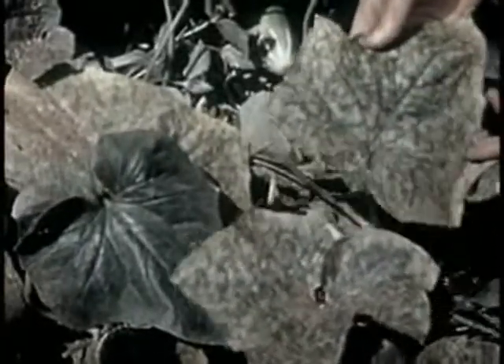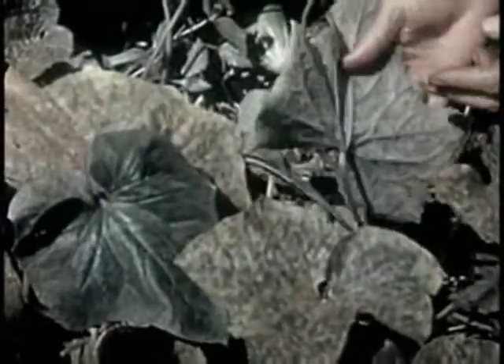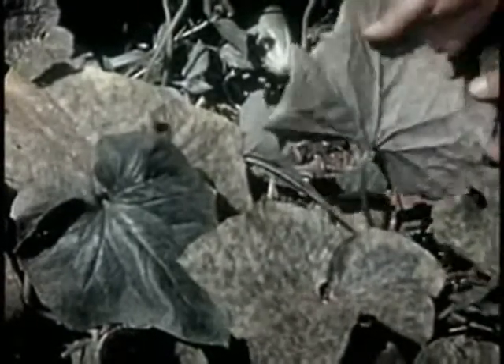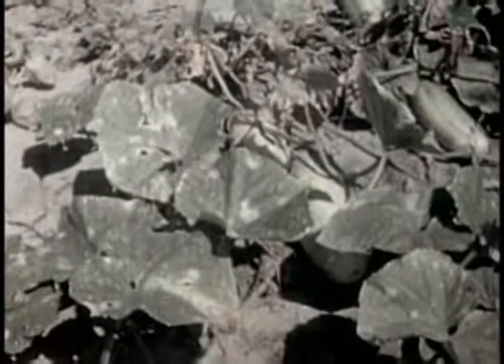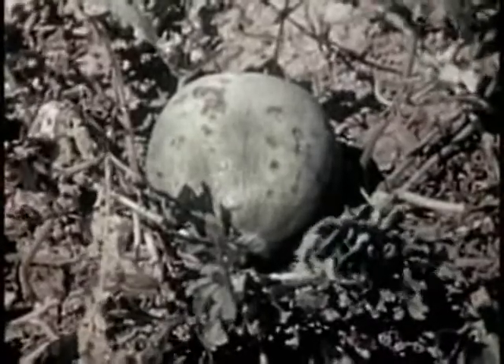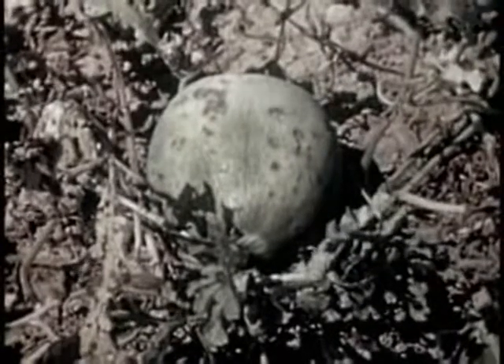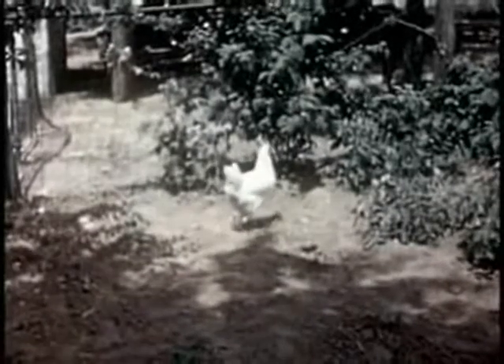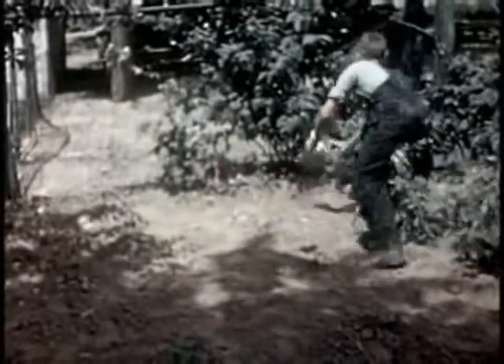Downy mildew is one of several leaf diseases that interfere with successful production of cucumber and related crops. Another is anthracnose — it affects both the leaves and the fruit. It spots and blights watermelons and muskmelons, decreasing yields and reducing quality of fruit. Bordeaux and copper lime dust are used for these diseases.